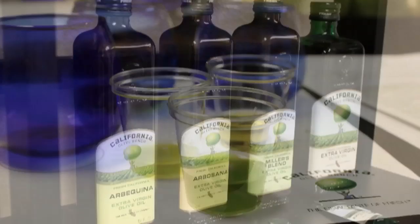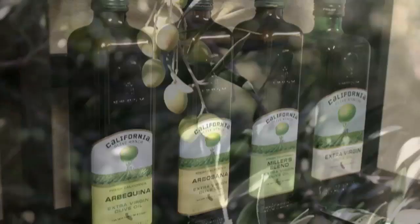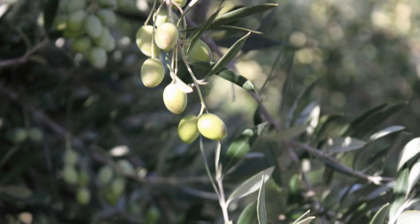So thank you, California Olive Ranch. I hope you guys enjoyed that little peek into olive oil production in California. If you want to head over to foodwishes.com, I got a few more pictures posted, so you can check that out. And as always, enjoy. Bye-bye.